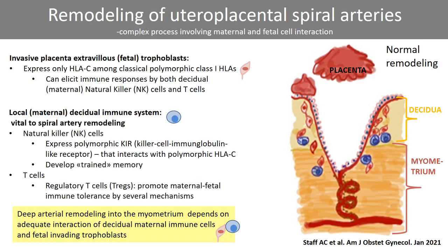The decidual immune system, including maternal natural killer cells and T cells, including regulatory T cells, are both facilitating uteroplacental spiral artery remodeling. The maternal decidual NK cells express KIR proteins, which are receptors binding to fetal HLA-C on invasive trophoblasts. The decidual NK cells also develop trained memory after a first pregnancy, possibly explaining why implantation is more efficient in subsequent pregnancies with the same partner within the next decade.